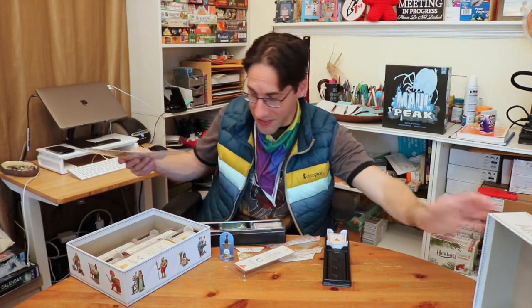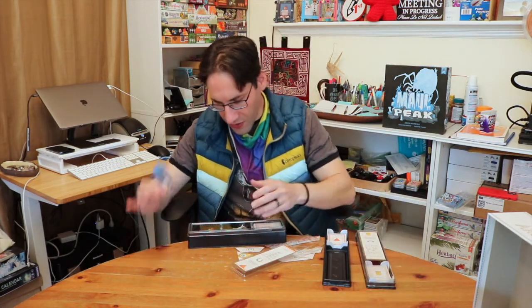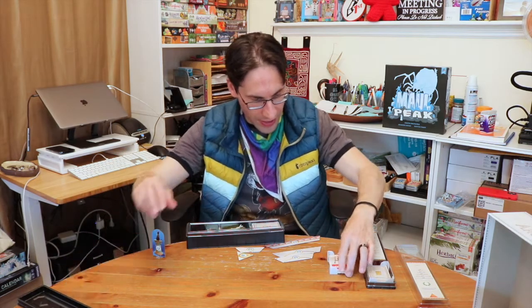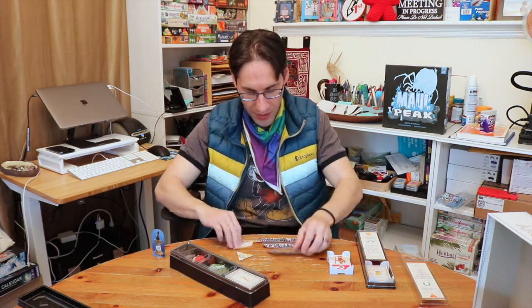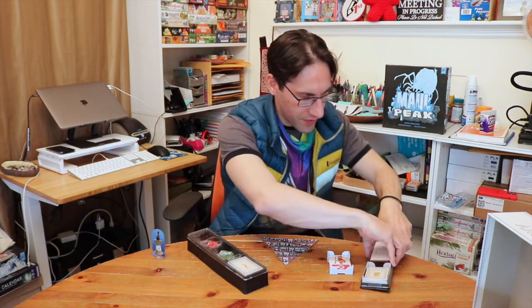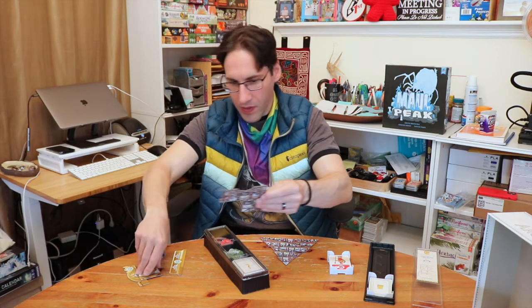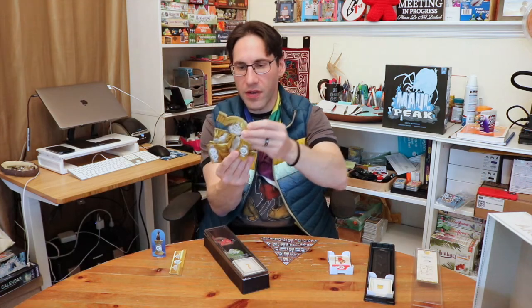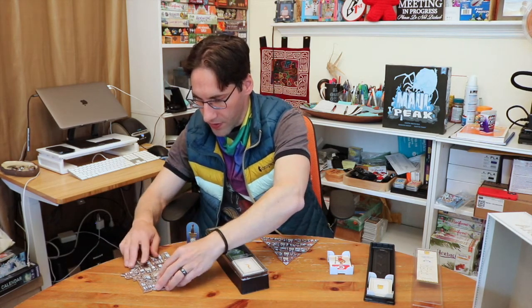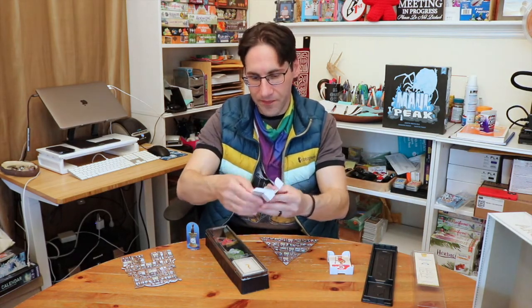So let me make some space and take out another player setup. Every player gets their components — they place their deck of cards to their left and place their wonder in front of them, construction side facing up. Another player will be over here, and they have a totally different wonder with a different construction set — this one's like a statue with a head. That wonder will be facedown for that player, and they'll put their deck to their left.